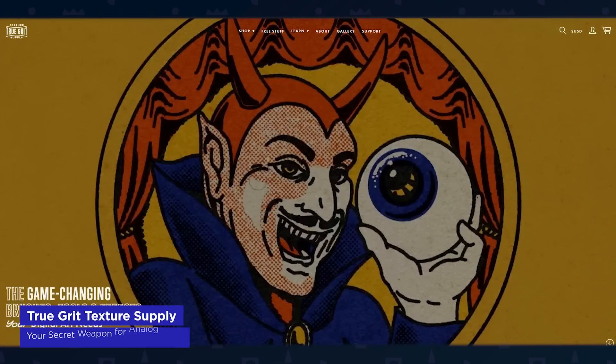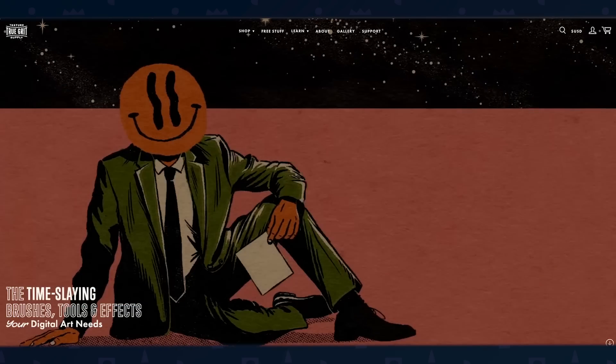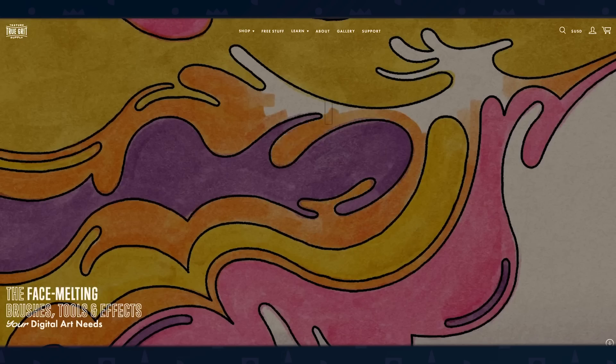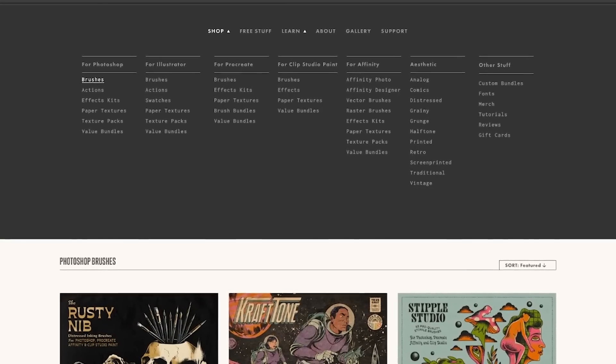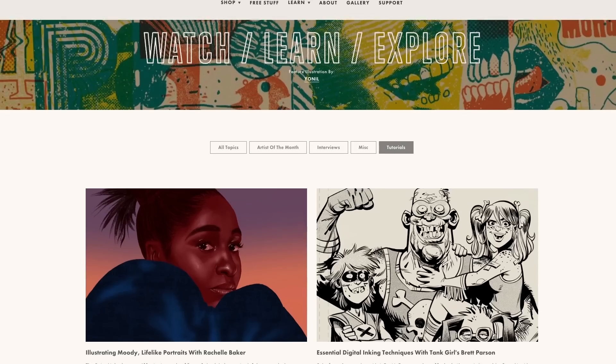If you haven't discovered True Grit Texture Supply yet, you're in for a treat. The site is a goldmine for high-quality textures and brushes that bring that coveted analog feel to digital designs. They offer texture brushes for Photoshop, Procreate, Illustrator, and more. I've been using their products for years, especially in Procreate, and they're fantastic for achieving effects that are tricky to recreate from scratch. Whether you're after halftones, comic book styles, or vintage stippled looks, True Grit has you covered. They frequently run specials and bundles, making it easy to expand your toolkit. Check them out for both tools and inspiration — your pixels will thank you.